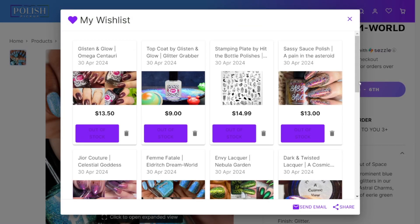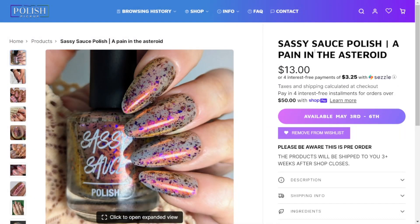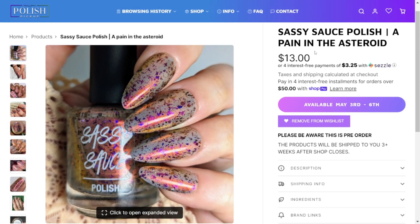Jouer Couture and Sassy Sauce are very similar. The Jouer Couture is a thermal; the Sassy Sauce is not. I would probably lean more towards the Sassy Sauce because of that — the Jouer Couture in its cold state is more purple than I'd prefer. And the Sassy Sauce is cheaper, so if I were going to get this one I would probably get the Sassy Sauce.